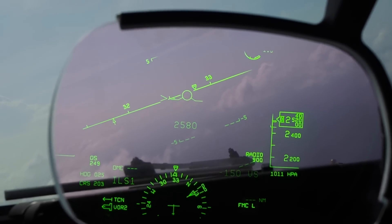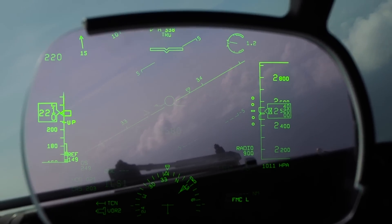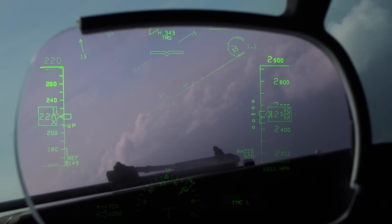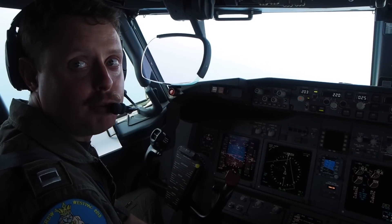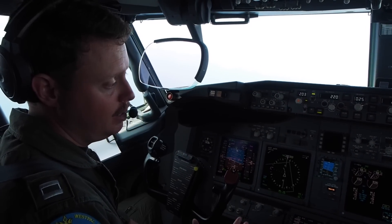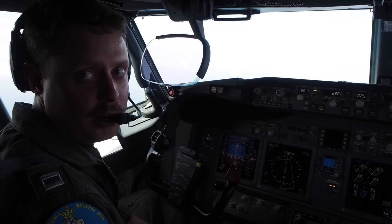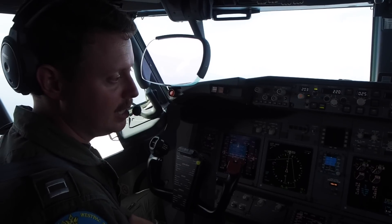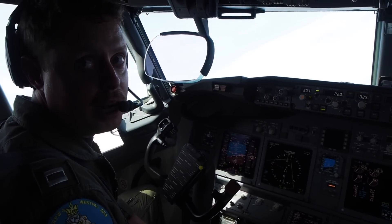Additionally, the increase in processing capability for all the systems in the back is really a game changer as far as what we can bring to the flight and how we can augment other platforms and other aircraft in addition to the Navy's current inventory. In those respects, the P-8 is able to operate seamlessly yet bring a bunch of new capabilities to the fight.